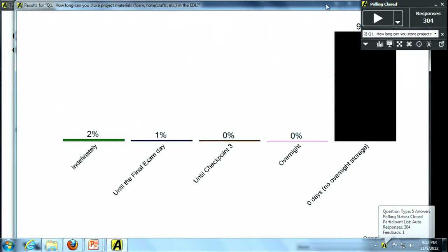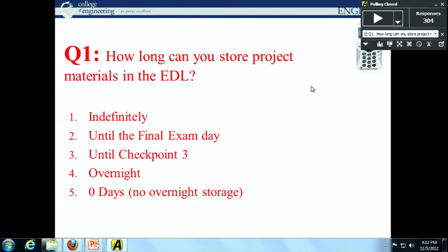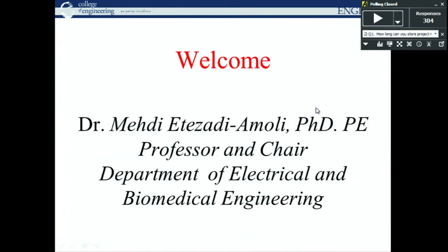The answer is zero days — no overnight storage. The two percent who said indefinitely: please don't try to poison bears with styrofoam. Get your things out of the EDL after class today; it's open until 7.